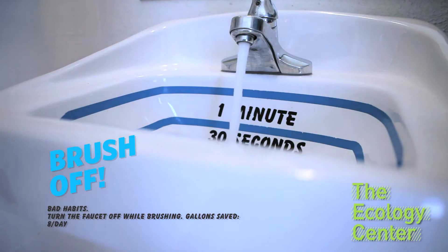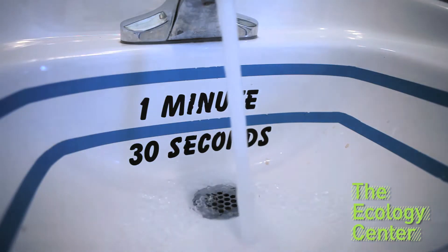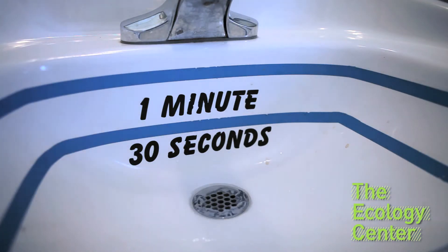Brush off those bad habits. Turn off the faucet while brushing and save eight gallons a day. If you aren't actually using water, turn off the tap — while you brush your teeth and while you shave. This is a fun starting point.